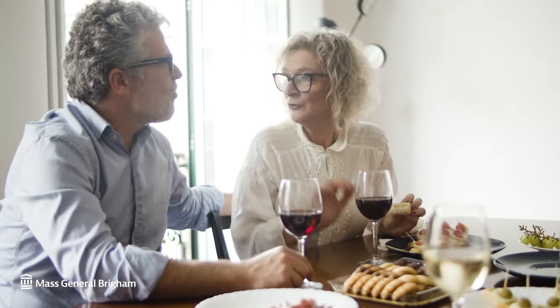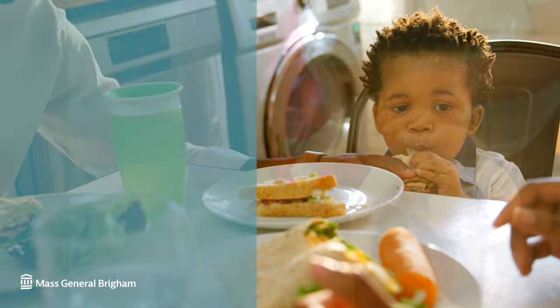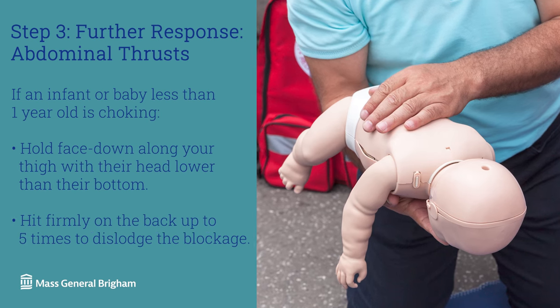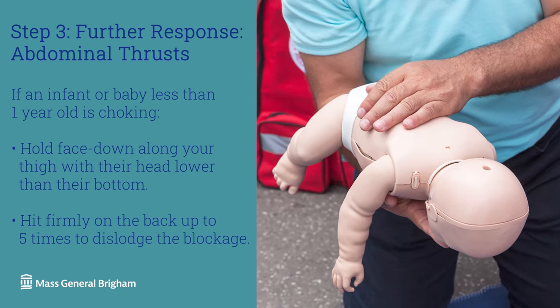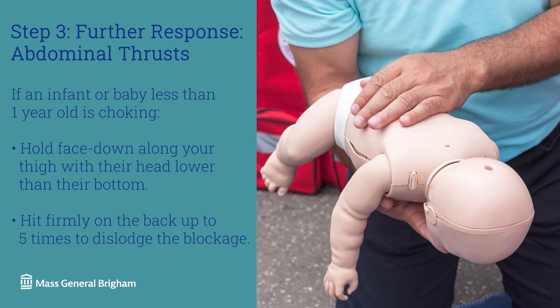Choking is more common with the elderly, but can affect people of any age. Infants and babies less than one year old should be held face down along your thigh with their head lower than their bottom, and hit firmly on the back up to five times to dislodge the blockage.